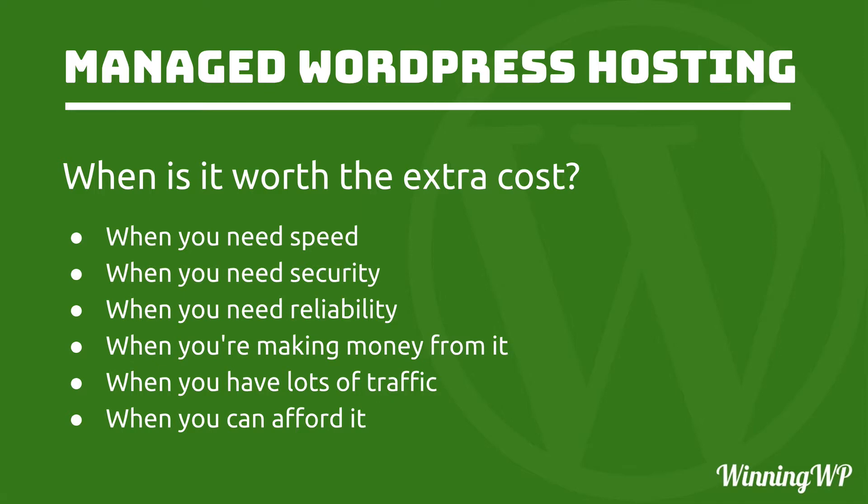So when is managed WordPress hosting worth the cost? When you need speed, when you need security, and when you need reliability. The situations where you might need those things are when you're making money from your site, or when you have lots of traffic. And lastly, when you can afford it — because to be honest, if you can afford it, you really should be on managed WordPress hosting. It's simply better, and you should be there.